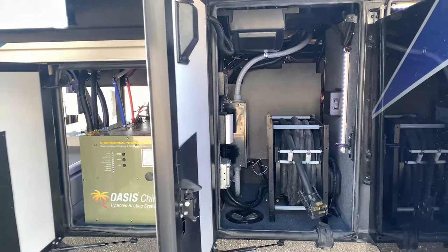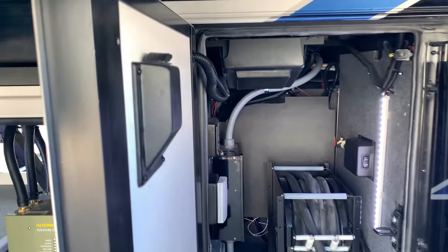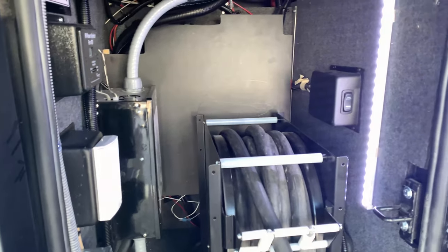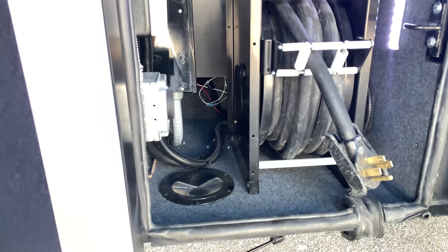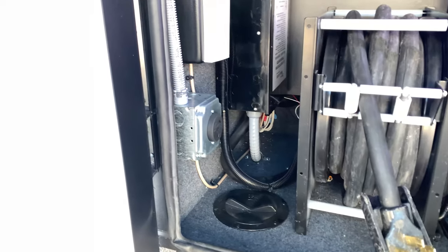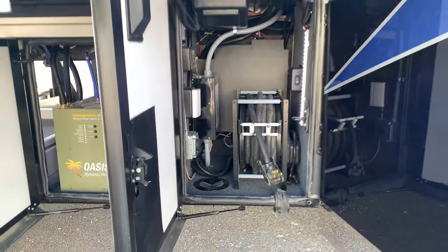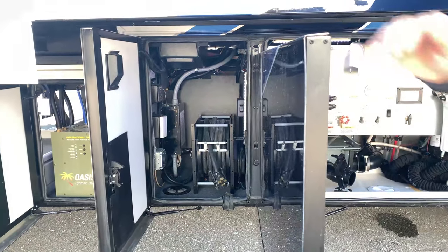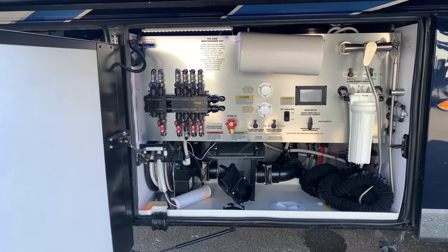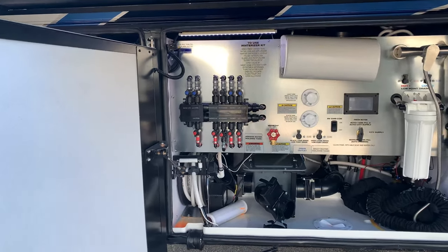You've got your Oasis system — that's your hydronic heating — which is responsible for heating the environment but also for heating your water, so it's endless hot water. You've got your 50-foot power cord with the power surge guard. Just next to that power reel you'll see a little round plug — that's a buddy plug — so if you have a stacker trailer or park next to a casita you can supply 30-amp service and they can draw power off the generator.